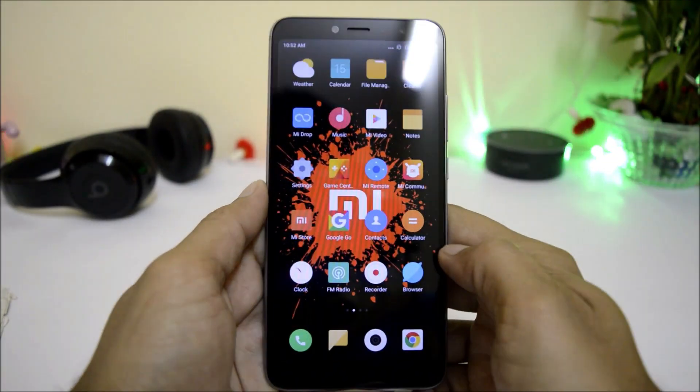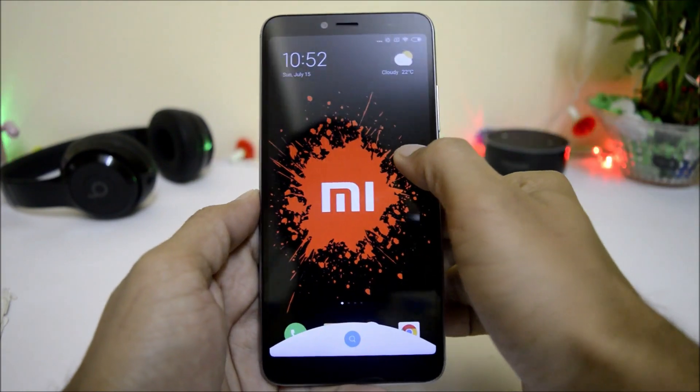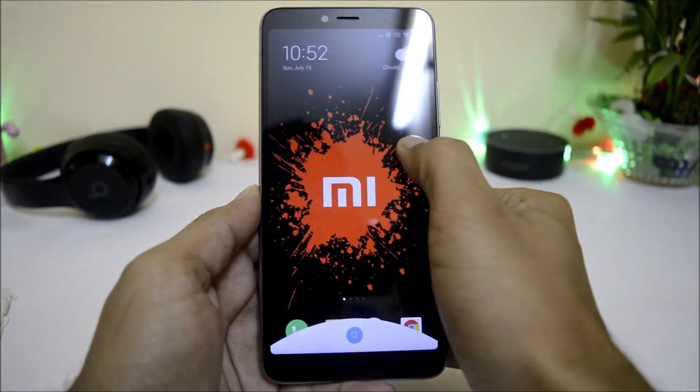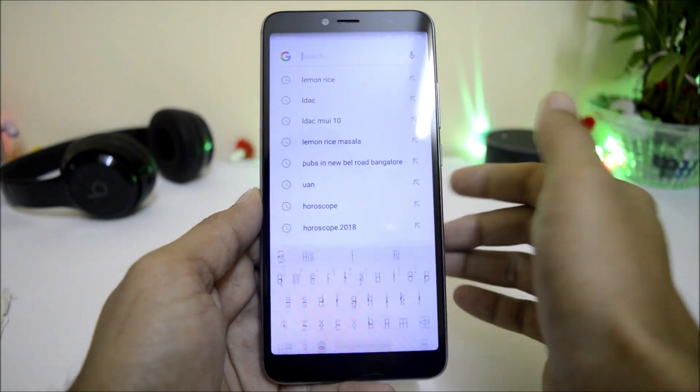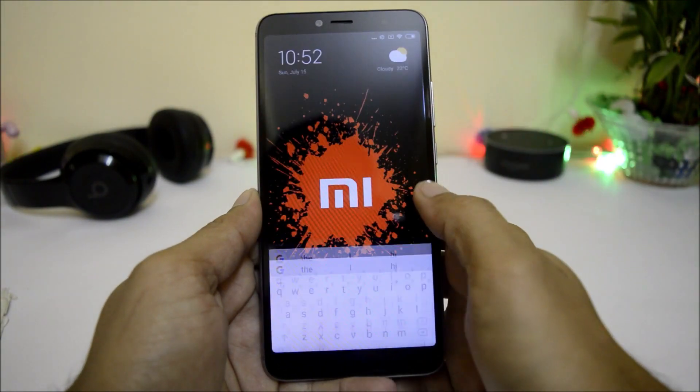The first noticeable change is that when you swipe up, you get a search bar at the bottom. This is a new thing they have added in this latest build. Swiping up directly will pop up the Google search engine, where you can search for anything.